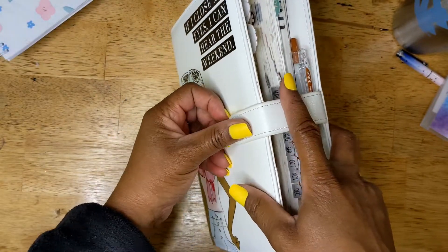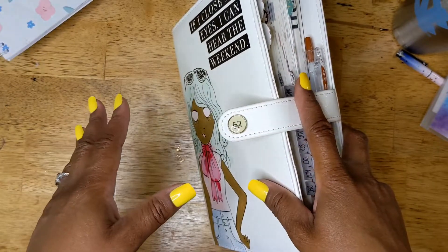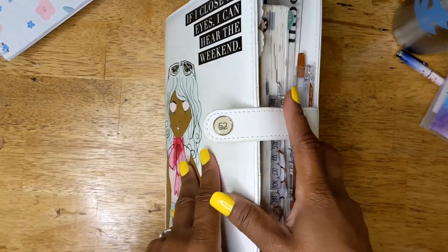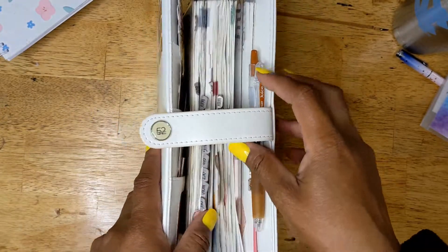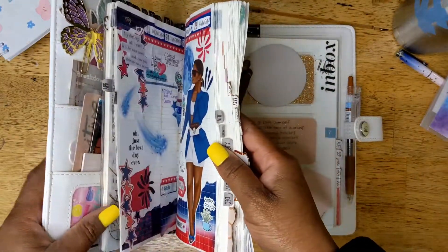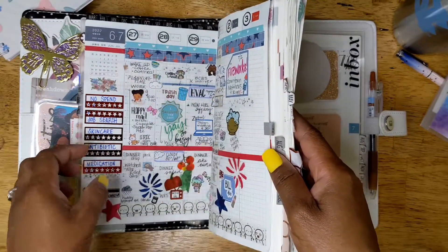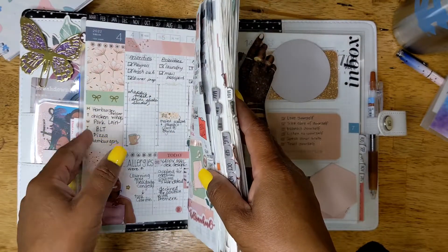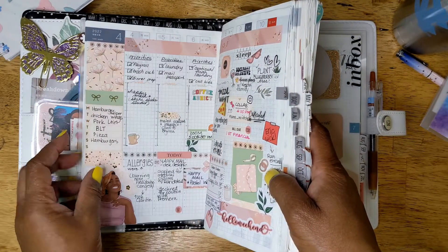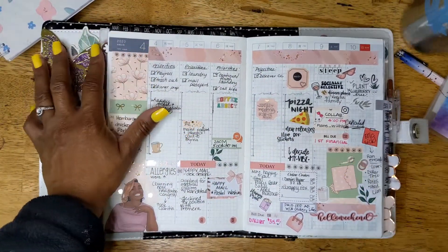You guys have probably been wondering — is she planning? Is she not planning? She hasn't been filming, she hasn't really been on Instagram — but I still have been planning. I wanted to do a flip through of the months that maybe I seemed a little bit distant in the planner community. So I'm going to start from — let me go all the way back to April.